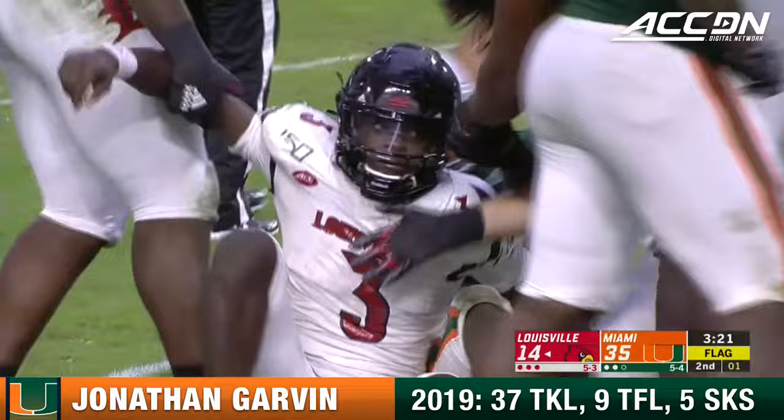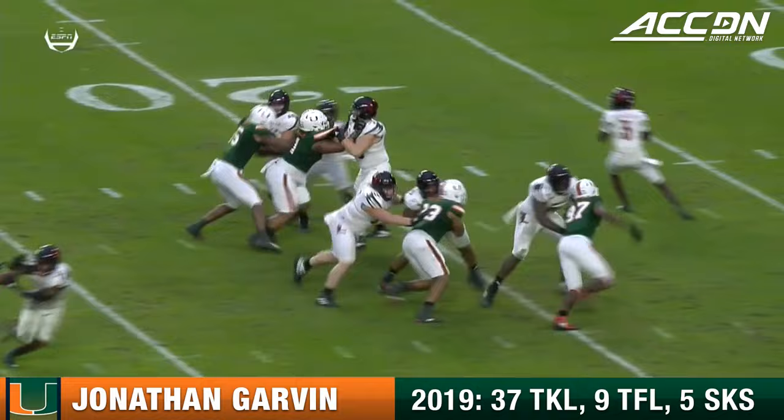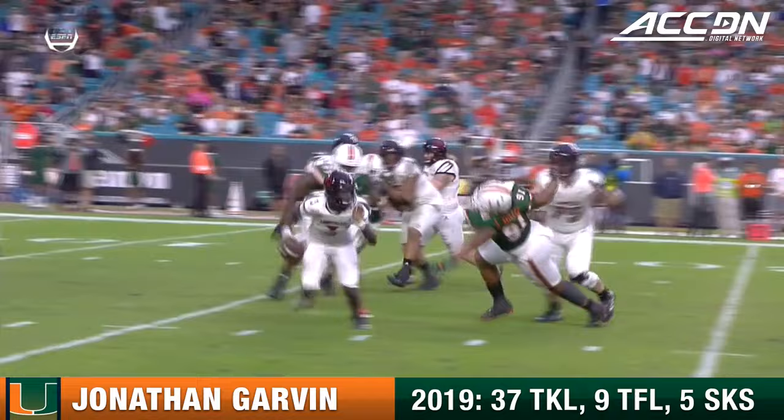Back at the 17-yard line, flag down — Garvin got there to get the sack for Miami. Watch Garvin — he's working on Boone, he's gonna bend the edge. But really, Cunningham's holding on to the football a little bit too long.